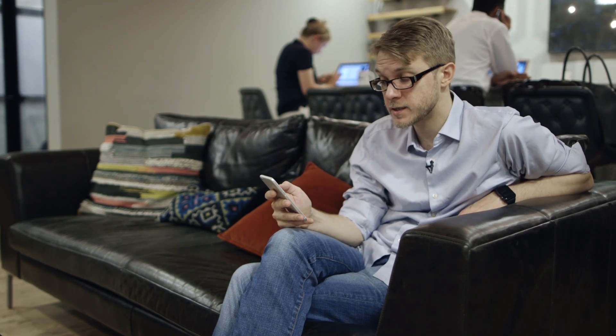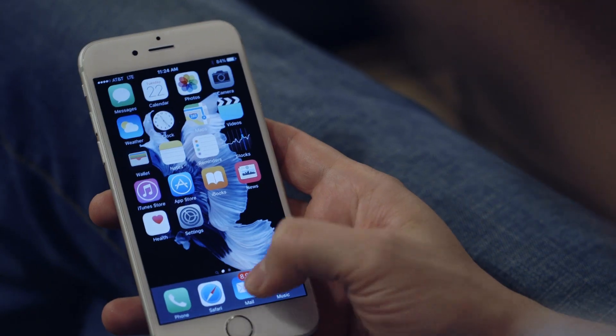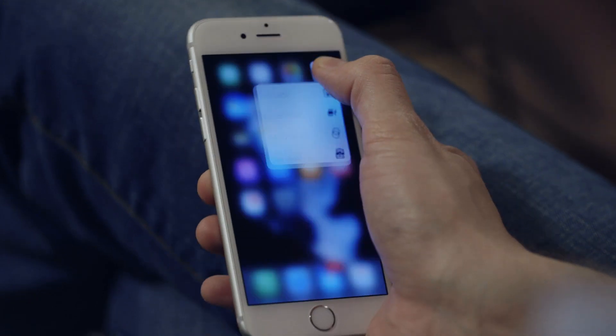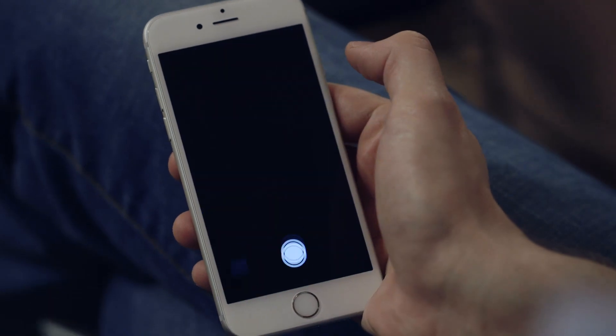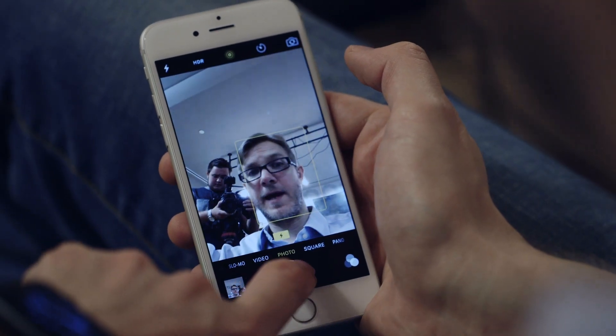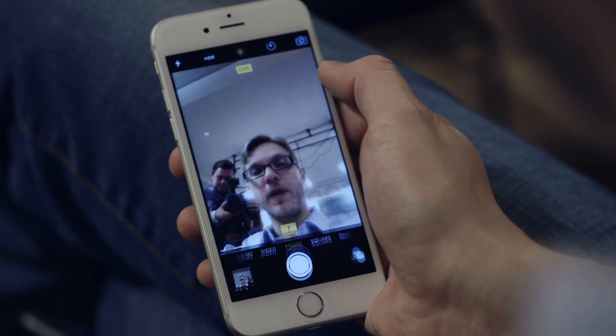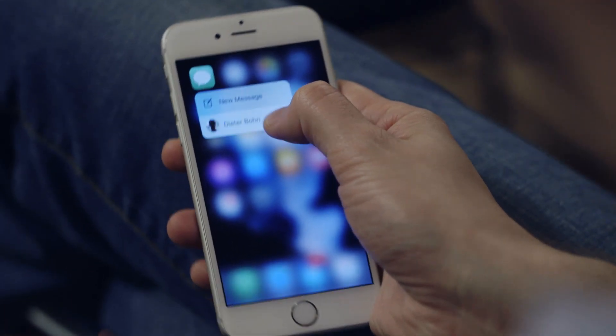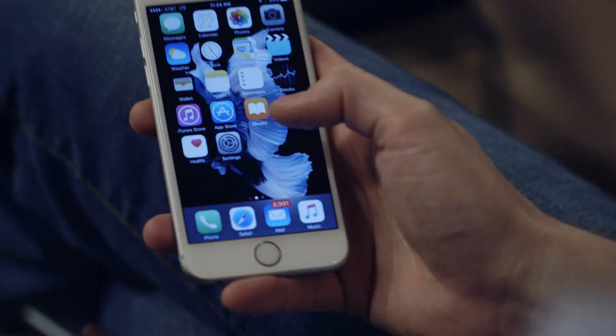One of my favorite features is 3D Touch on the home screen — you can hard press on icons to get shortcuts inside the app. If I hard press on Safari I can go straight to my reading list; if I hard press on the camera I can take a selfie, because obviously I want to do that. You can even hard press on Messages to get a direct link into a conversation with somebody you just talked to.